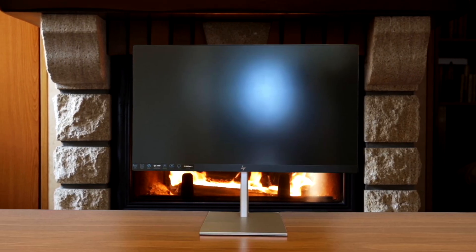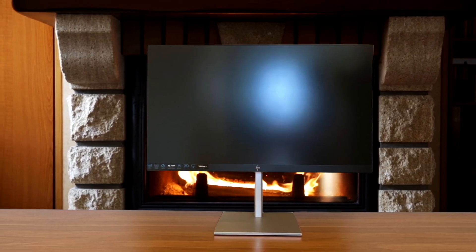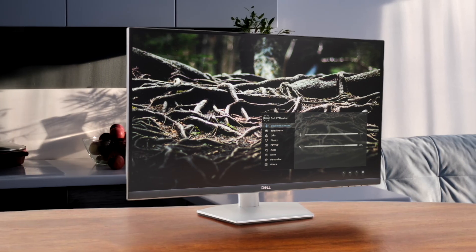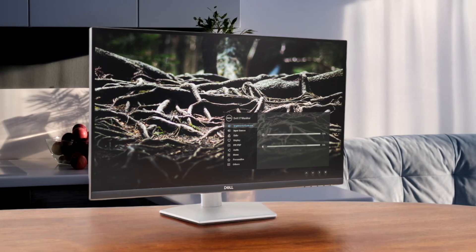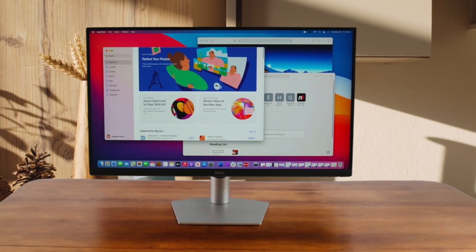My only real issues are that the bigger screen makes the 4K resolution look slightly less sharp than on a 27-inch panel, and the stand, while height-adjustable, doesn't offer the full range of motion like the Dell's.